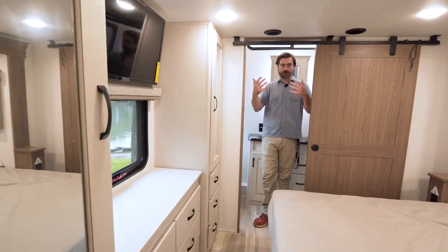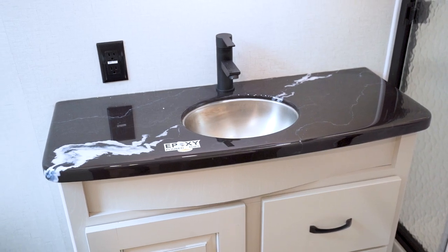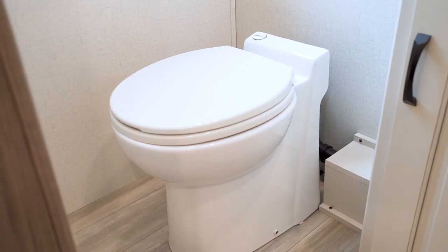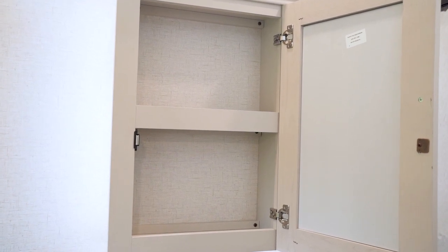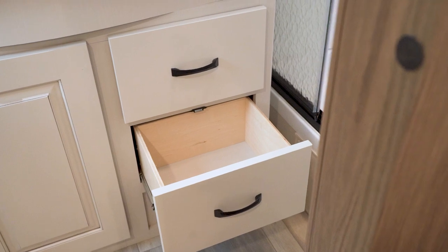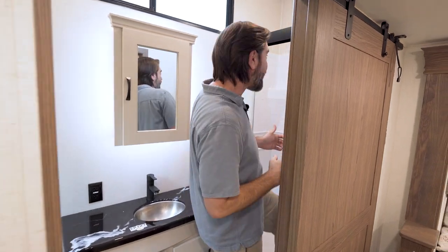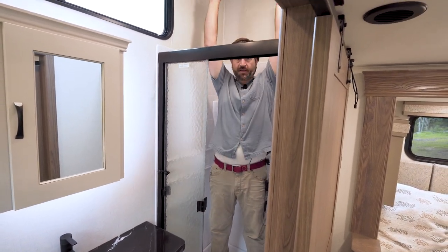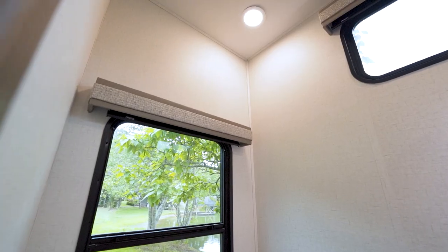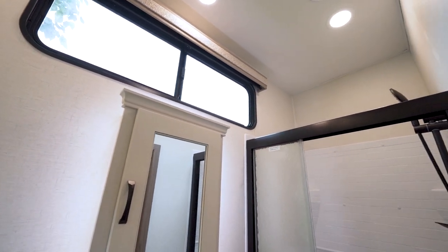The bathroom is in the very back of the coach. We have an epoxy poured countertop and even a porcelain foot flush toilet. They have a medicine cabinet up high, cabinetry down low, as well as drawers. And because they didn't run the loft all the way to the back, it gives us a huge shower. At six foot three, I can definitely rinse off in here just fine — it really accommodates even the tallest family members.